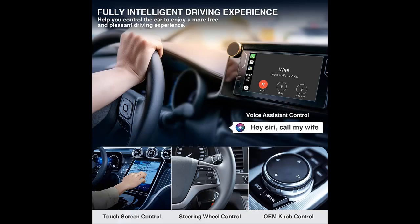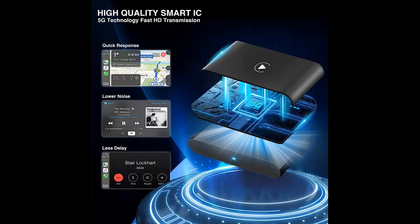Stable connection, fast response, no delay and no interruption — it is currently the fastest. Once installed for the first time, it automatically connects to your iPhone when the car is started, saving time connecting every time you get in the car, once and for all.